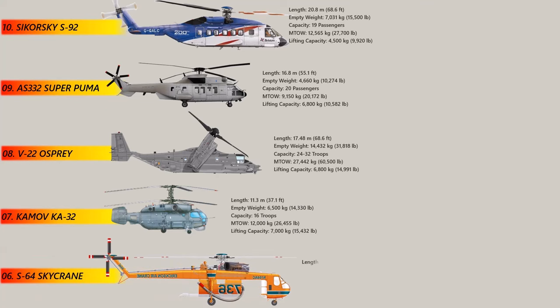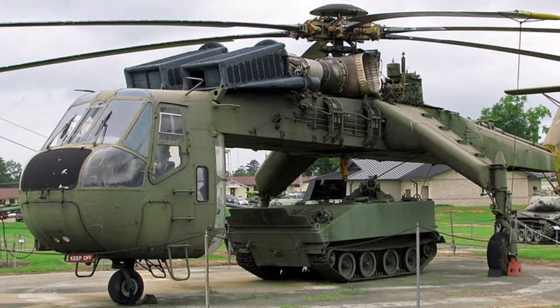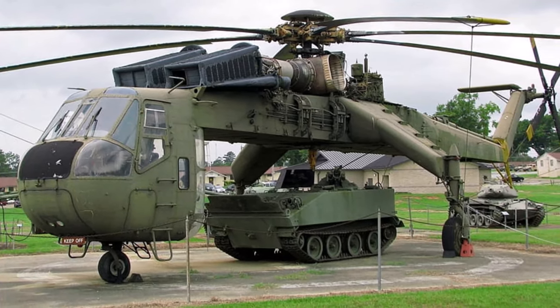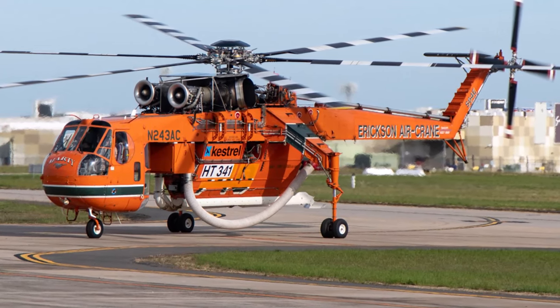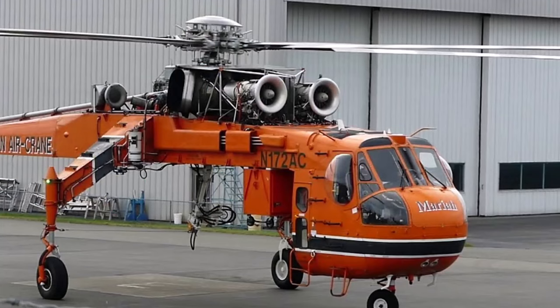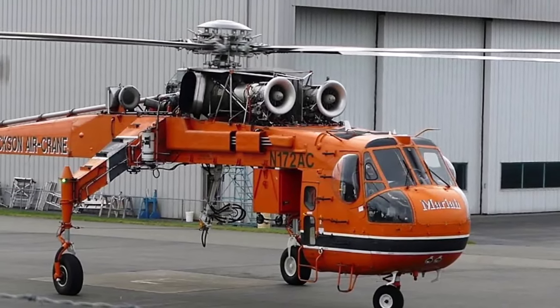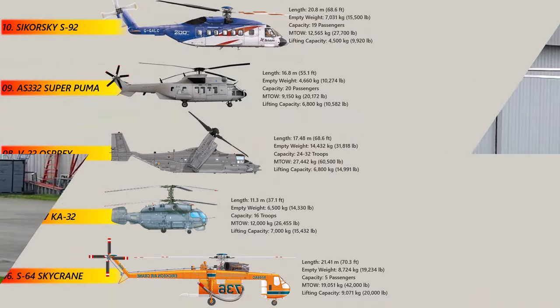Number 6: The Sikorsky S-64 Sky Crane. The Sky Crane is a heavy-lift helicopter notable for its unique twin-engine design and the ability to carry up to 9,071 kg of cargo externally. Originally developed for the United States Army, the Sky Crane has been used for a variety of tasks, including logging, firefighting, and construction. Its advanced avionics and instrumentation make it a reliable and efficient aircraft, while its powerful engines and lifting capabilities allow it to operate in a wide range of environments. The Sky Crane is also equipped with a retractable snorkel system, which allows it to scoop water from lakes and rivers for firefighting missions.